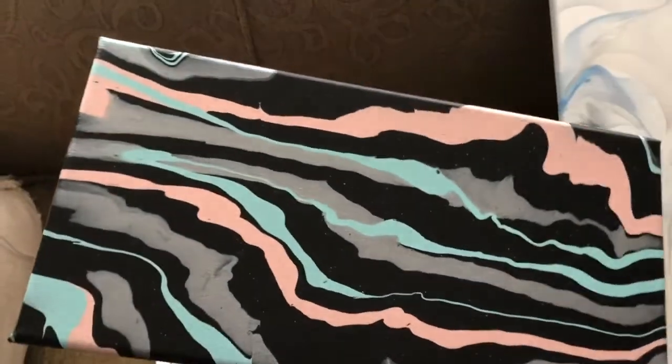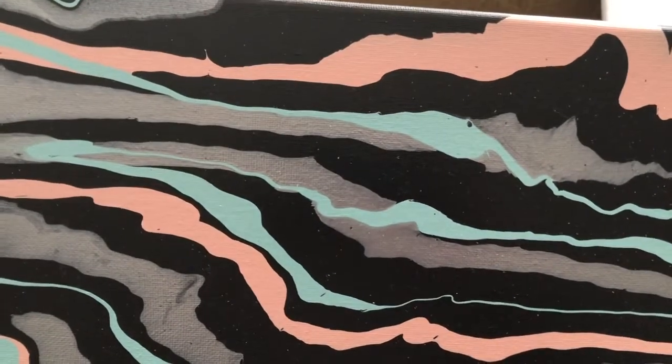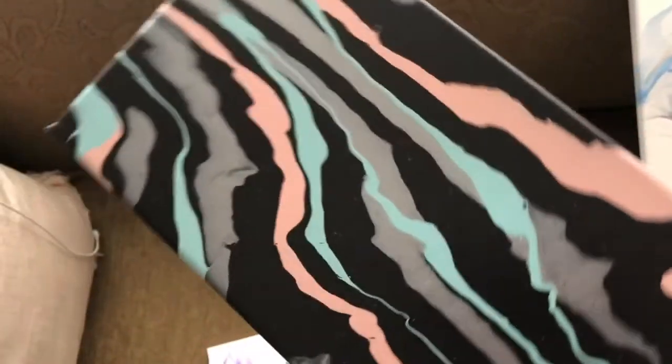Painting number two is the one where I did the test to check my colors with the silver, so it has silver, the blue teal that I mixed up, and that buff pink that I mixed up. It's a seven by fourteen.